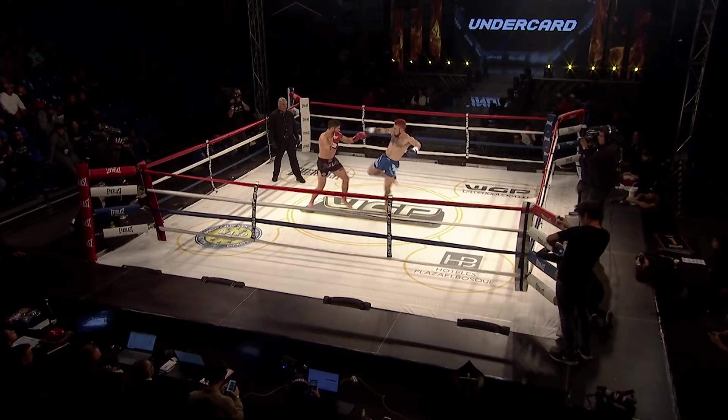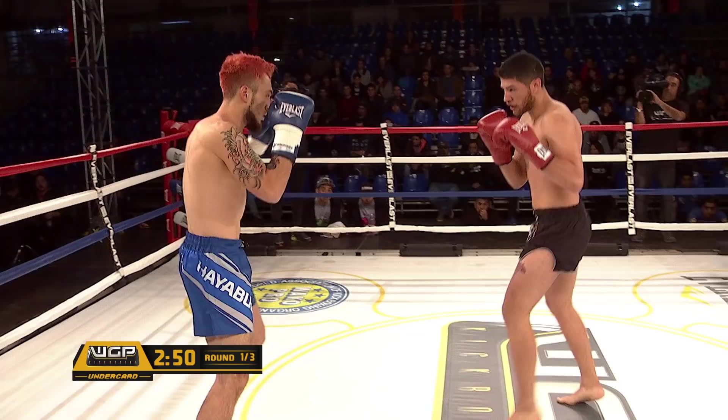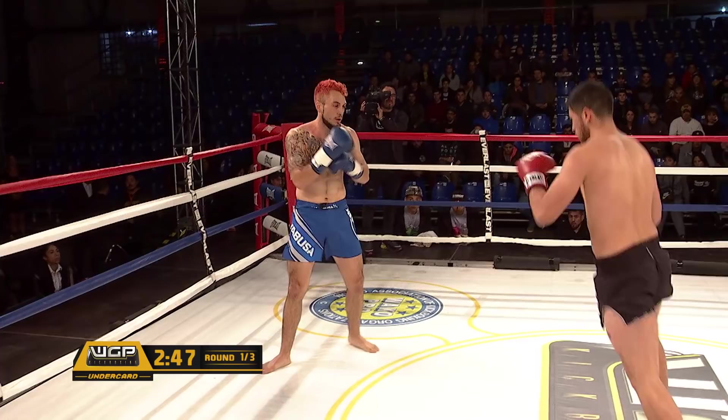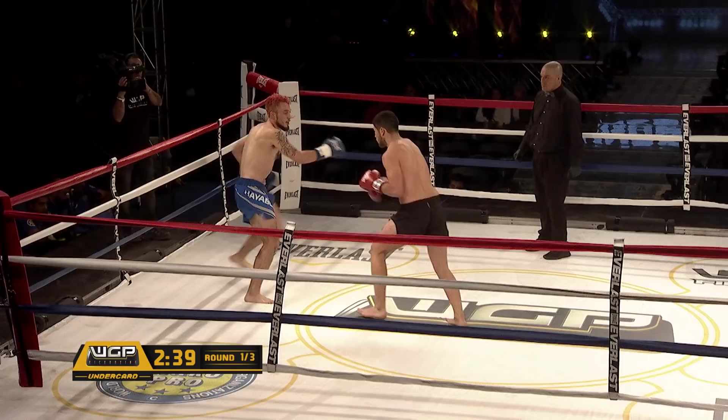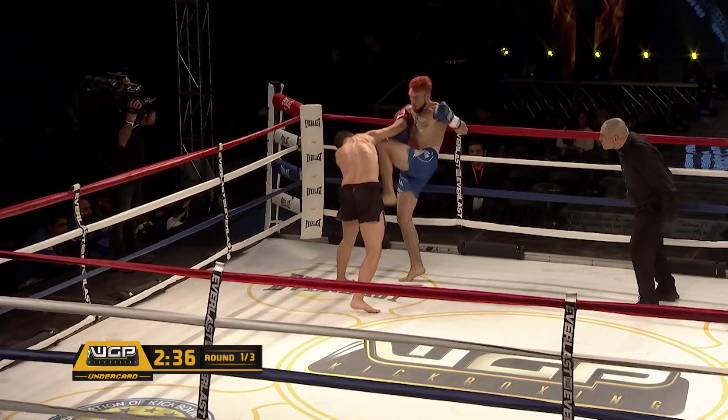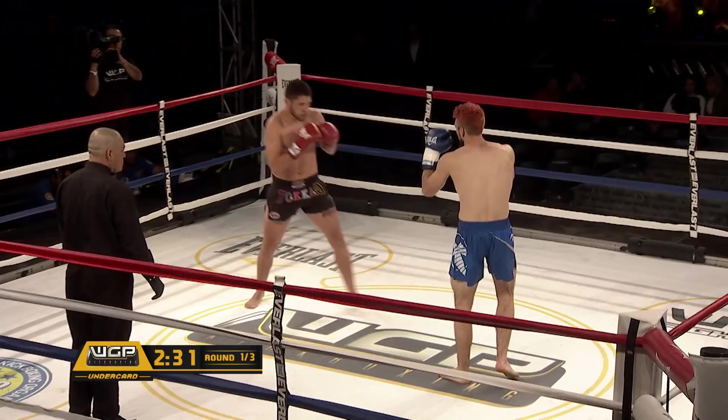Kevin starts off with a low kick to the left leg of Cristybal. Counter attack with another left leg by Cristybal. Both fighters feeling each other out, moving around slowly, keeping their hands up, good posture, lots of energy. We can see Cristybal moving forward a little bit, inattentive, showing a little bit of his lack of experience.